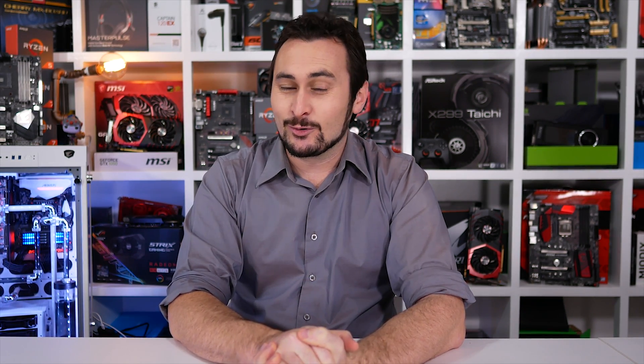Welcome back to Hardware Unboxed. Today we're talking best CPUs — best value, best performance, best at melting a hole in your motherboard, best at emptying your wallet and leaving you homeless. Alright, I was just joking about those last two. That said though, the Core i9 series does get an honourable mention.